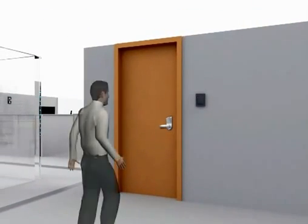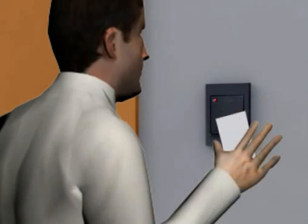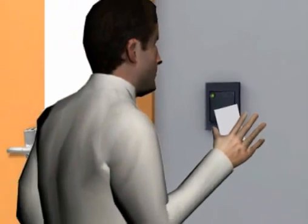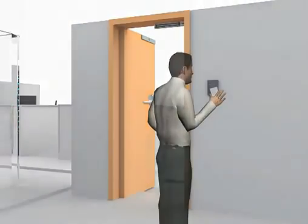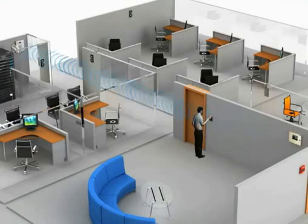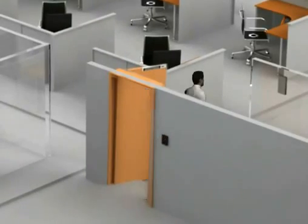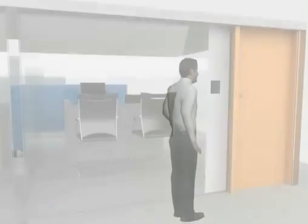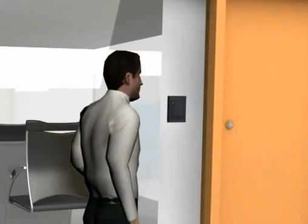Whenever anyone wants to enter a security premise, they have to show or swipe the access card on the access card reader attached near the door. The access reader reads the information and sends it to the controller. The controller then releases the electromagnetic door lock and the person can enter inside. You can also restrict entry to people in certain sensitive or highly secure areas.